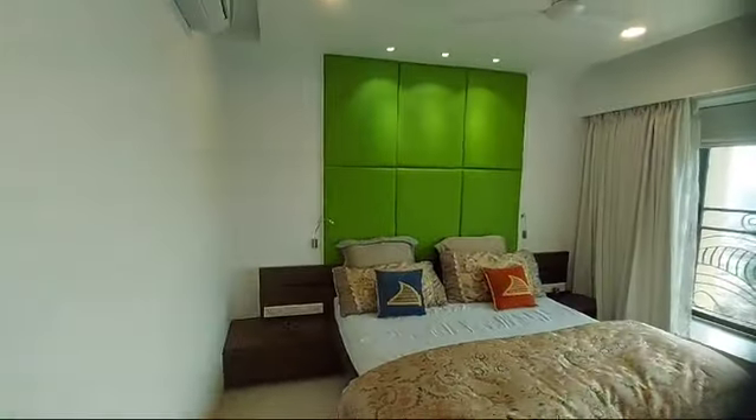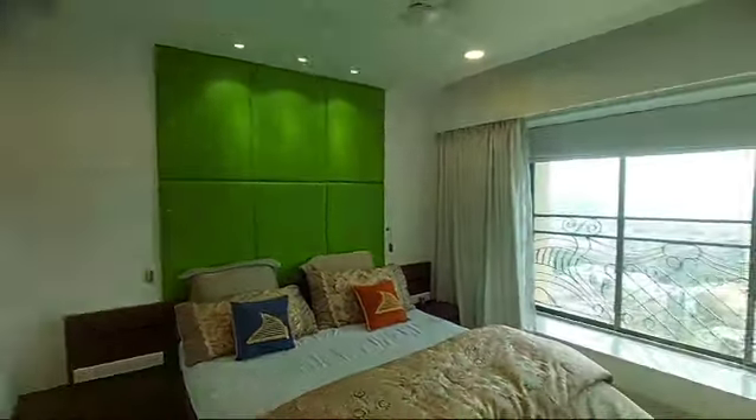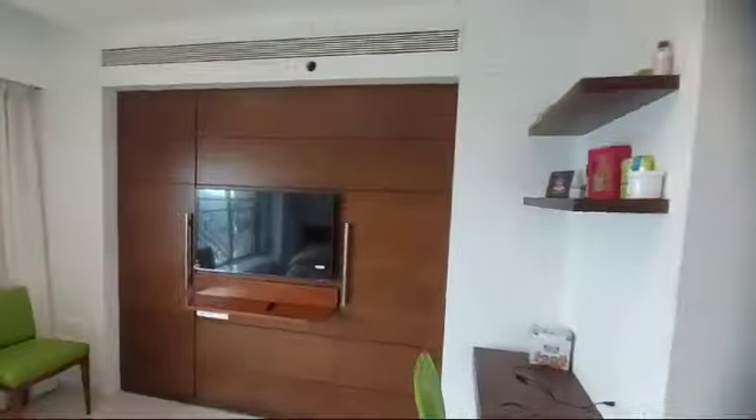That's the main master bedroom — bigger size. That's the TV area, that's the work area, and that's the complete sea view.